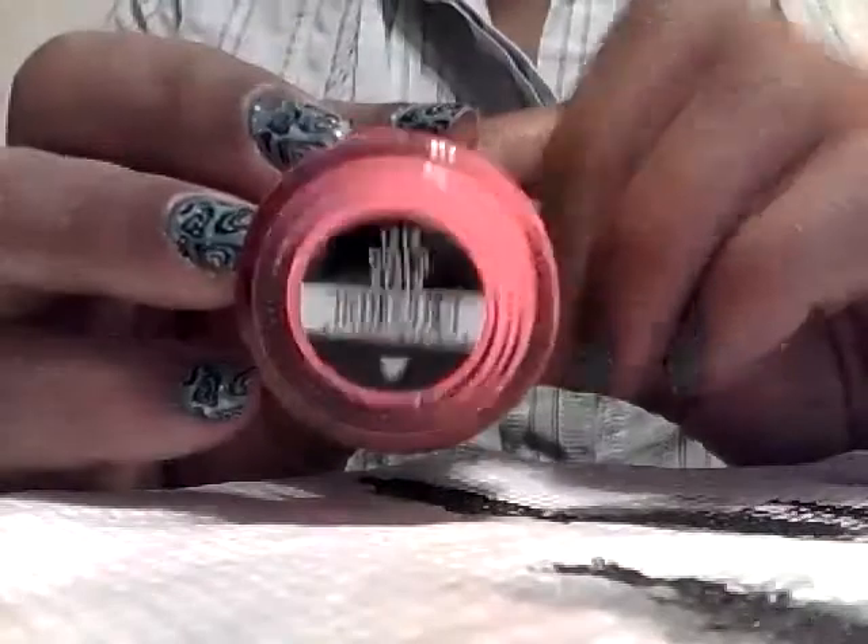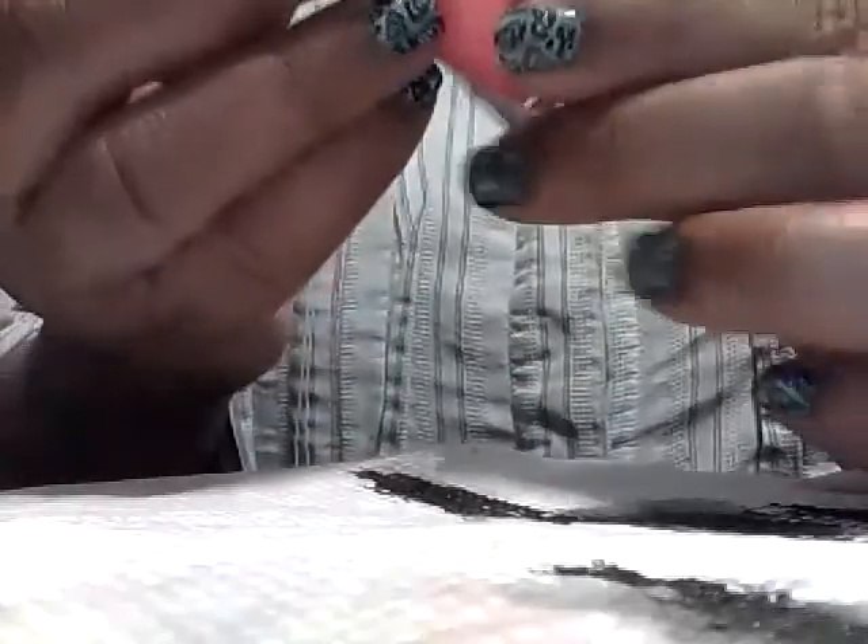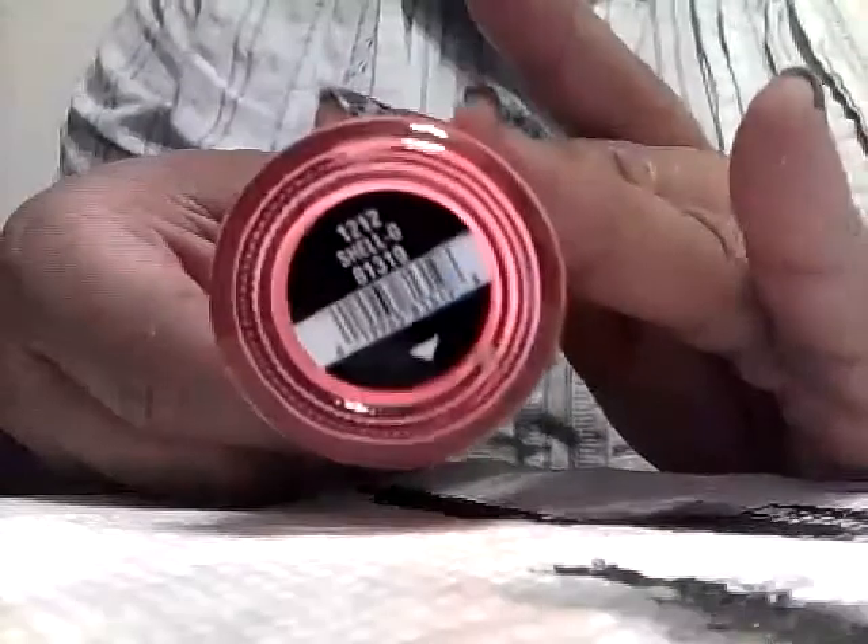The rest of the polishes that I got from Blondies — I got all except for three of the Sonsationals line. I did not get Keeping It Teal, but I do want to go back and get that one. Son of a Peach — I do want to go back and get that one too. And I'm still on the fence about I'll See You Later; I hear it's a real sheer blue. Here are the colors that I did get: I got Shell O. This is a mix of jellies and creams, and this looks like it might be one of the creams.